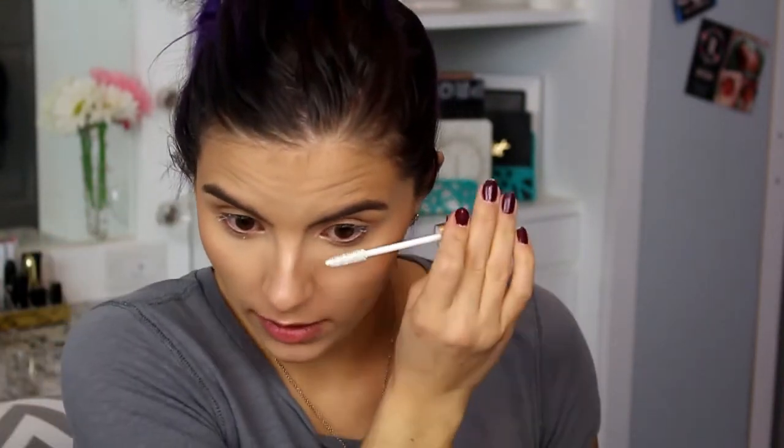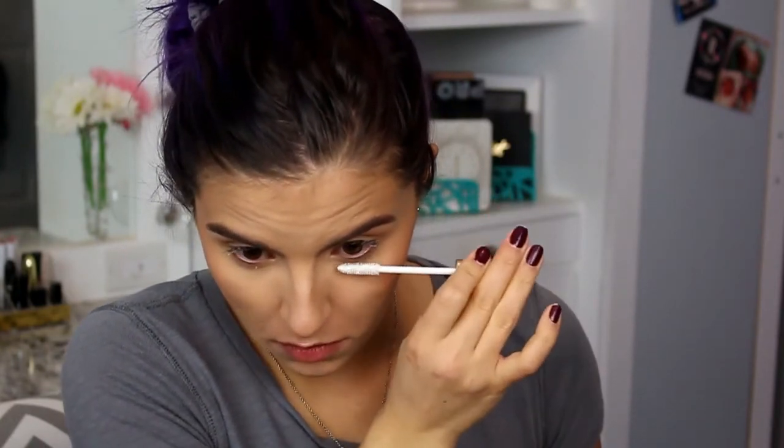I think this primer makes a difference in how fluffy and voluminous my lashes are — I still like it with just the mascara, but this makes it even better. I'm going to put it on my lower lashes too since I have a few little stubby ones, so this gives them a little extension. I'm going to let that sit for a second before putting the mascara on so it can get tacky.